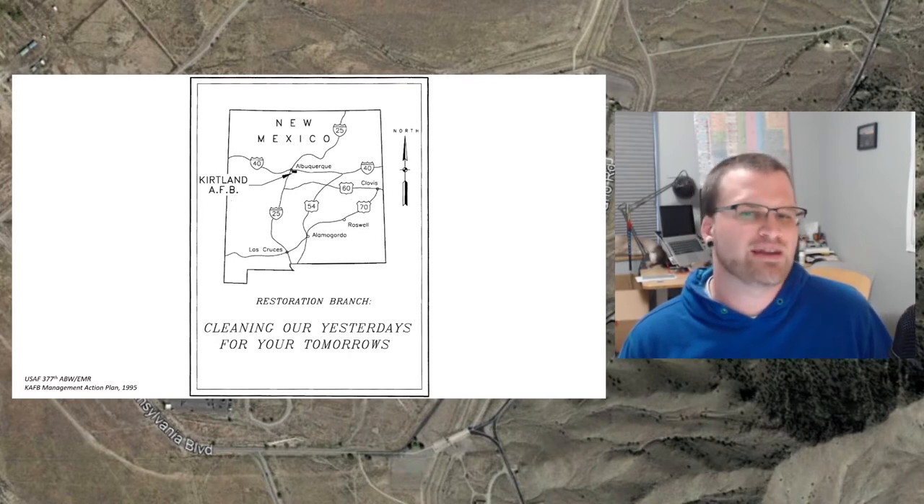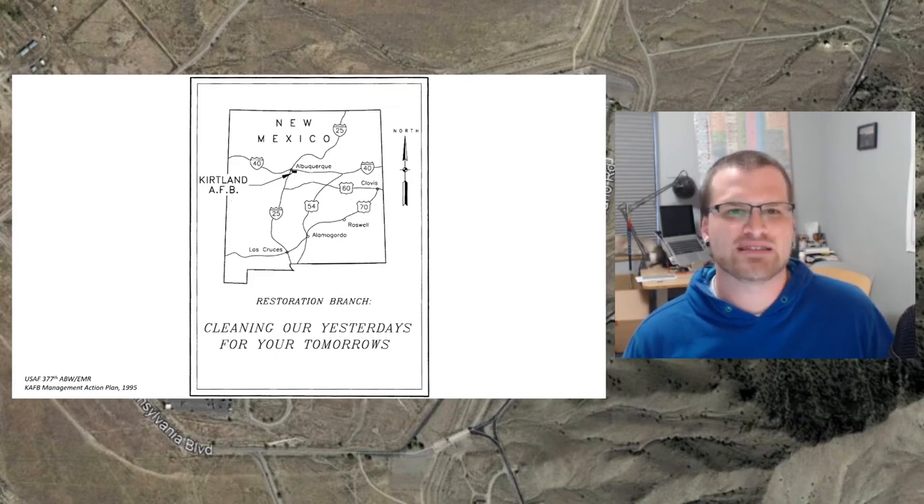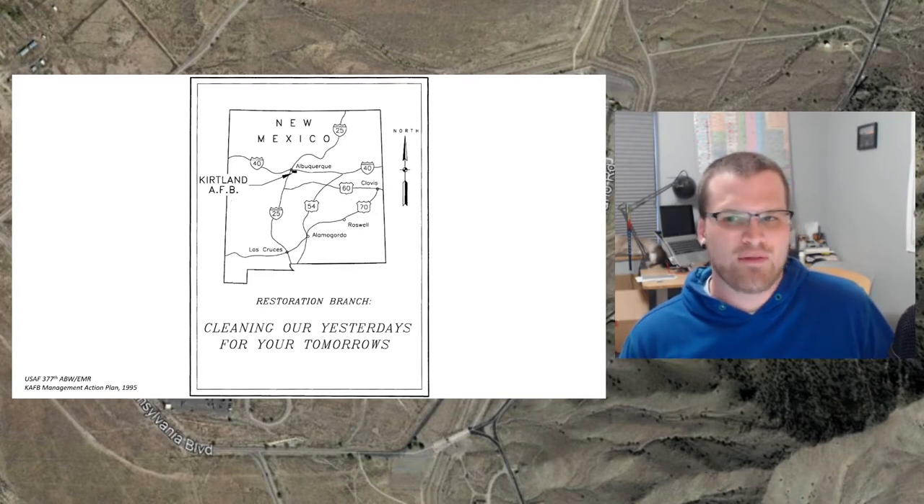We're going to be talking about a site that is really interesting from a historical perspective and also has an aspect of environmental contamination to it. Throughout this series, we're going to be sort of using the environmental contamination as a lens through which we'll look at the Cold War history of many of these sites.